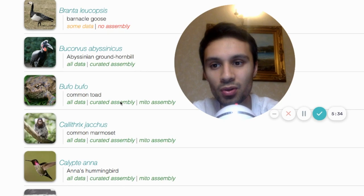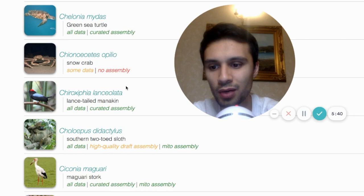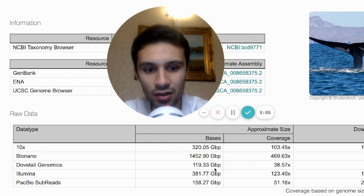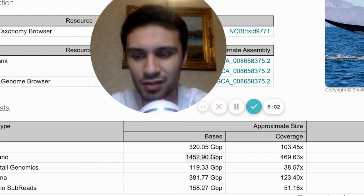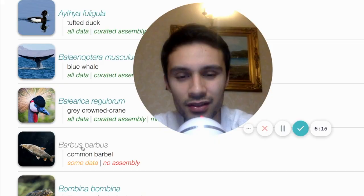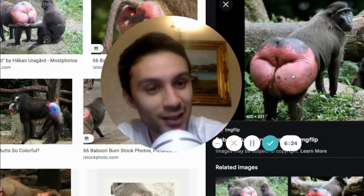If we scroll down to the blue whale — the huge big daddy of the ocean — they actually use Illumina with this as well. When they map this out, they use 10x, BioNano, Dovetail, Illumina, and PacBio. Look at the size here, the coverage — in terms of bases, we're talking about huge quantities, vast amounts of data generated by BioNano, more than all the others. We see 1,452.9 gigabase pairs, a coverage of 469.63x. They've used BioNano Genomics Optical Mapping to get inside everything.